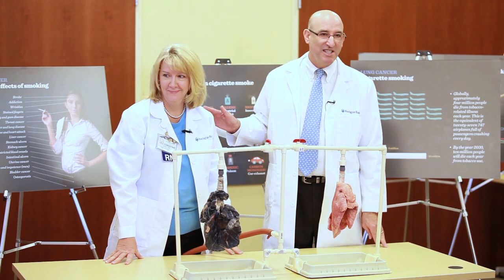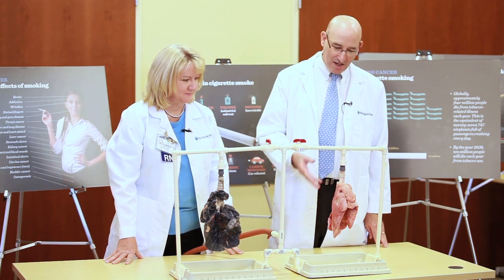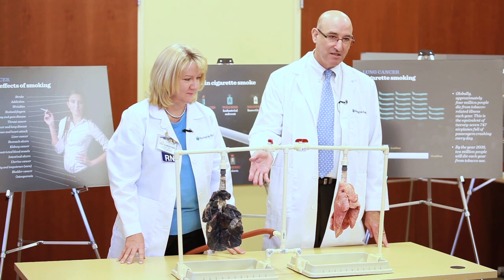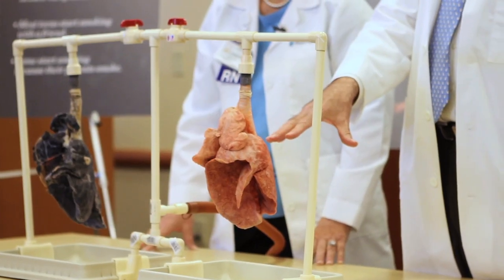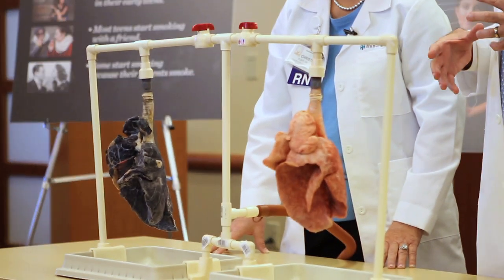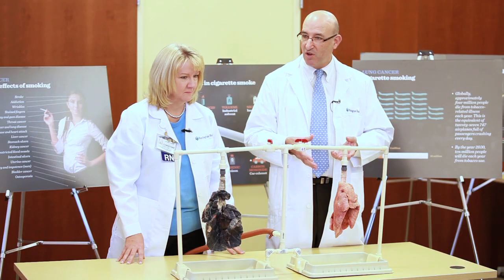This is Christine Conte, who is the nurse navigator for lung cancer at Huntington Hospital. And these are actual lungs from pigs. These lungs have been treated — one which looks pretty normal, and the other one to look like the lung of somebody who has smoked cigarettes for a long time.